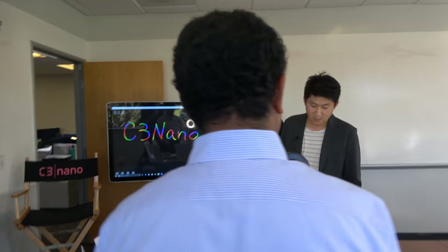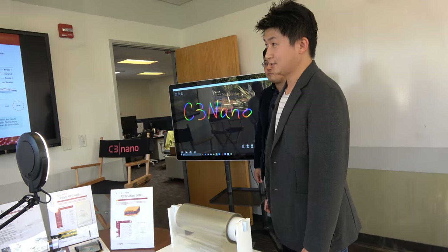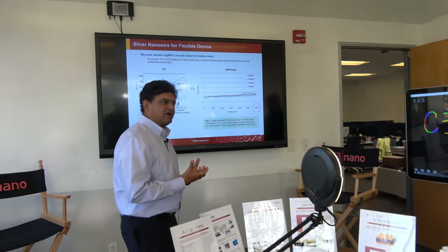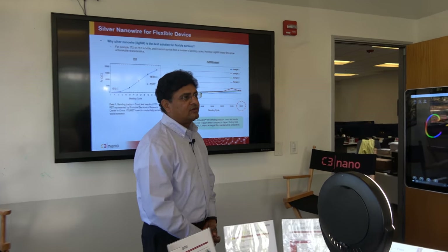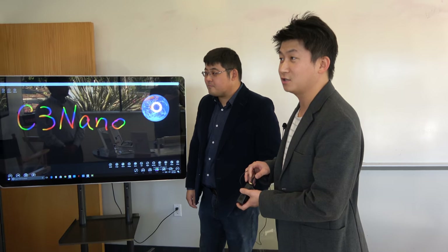Is it also lighter than doing this on glass? Yes, significantly lighter. That will enable mobile devices to be lighter overall. And my colleague will show a large-size touch sensor demo.